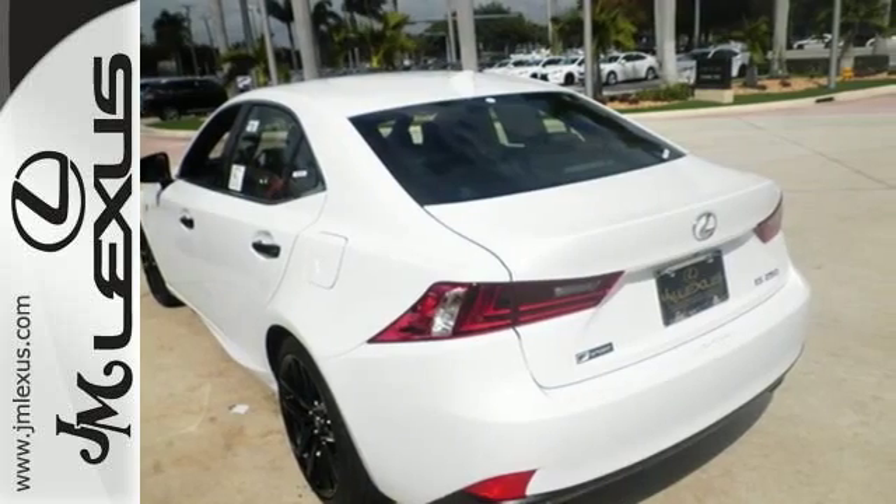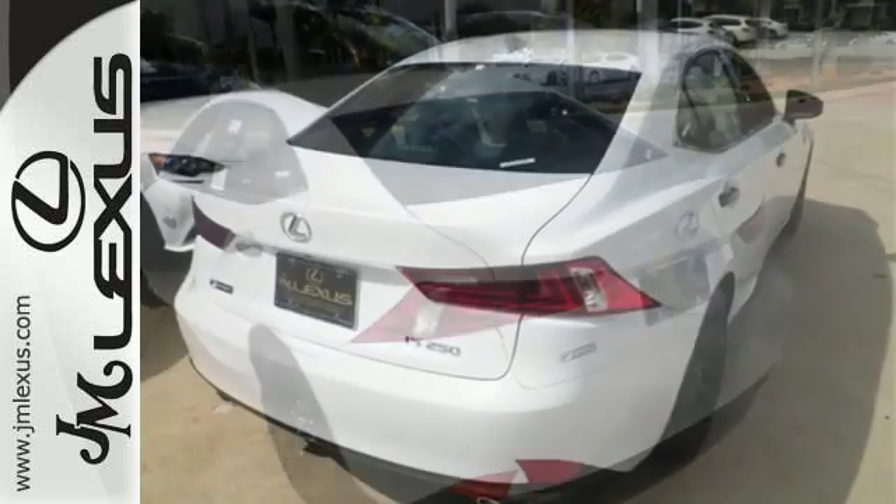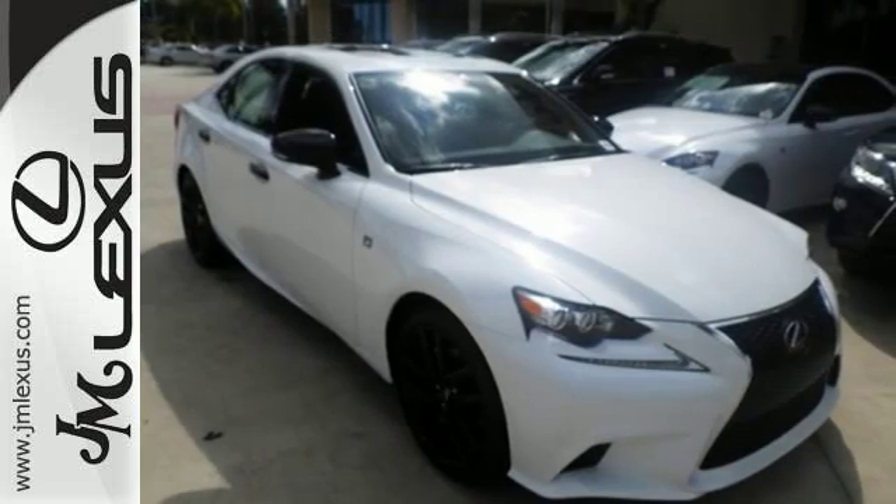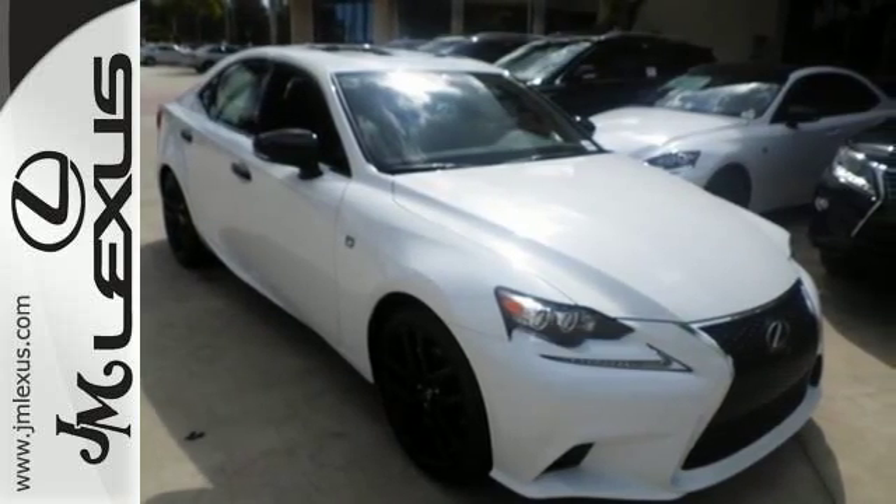From within, you'll enjoy every aspect of comfort and visibility. Smart access with push-button start gets you going, along with drive mode select and the ease of voice command, enhanced Bluetooth and Lexus Enform.